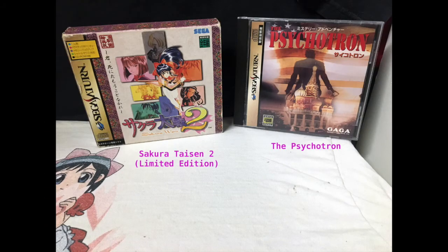Here is Sakura Taisen 2 Limited Edition and then Psycotron. Sakura Taisen 2 is another point and click adventure as far as I understand — haven't yet played it. And then the other one is a point and click adventure where you are playing as CIA agents in America trying to prevent World War Three. I don't understand the story a hundred percent, but it's a point and click and it's not easy.